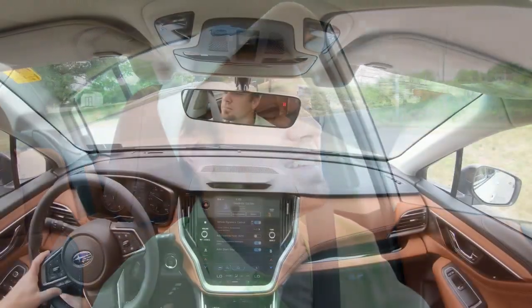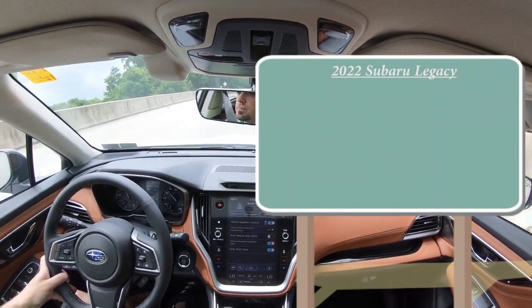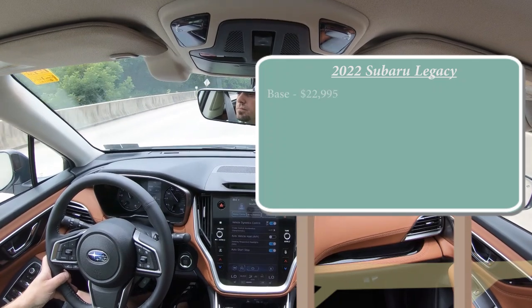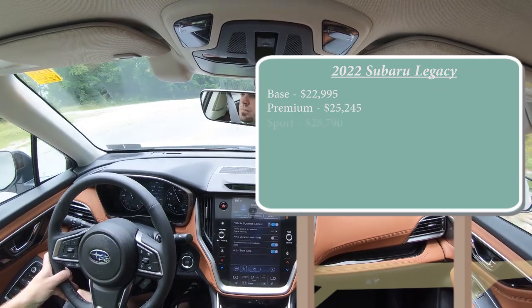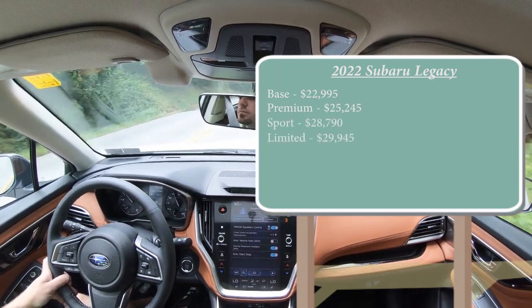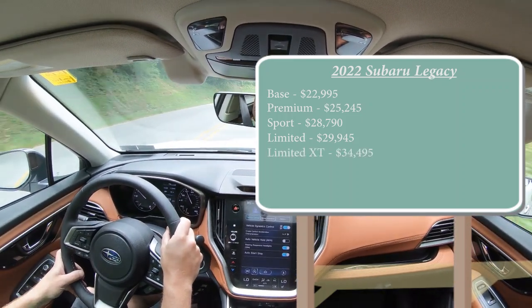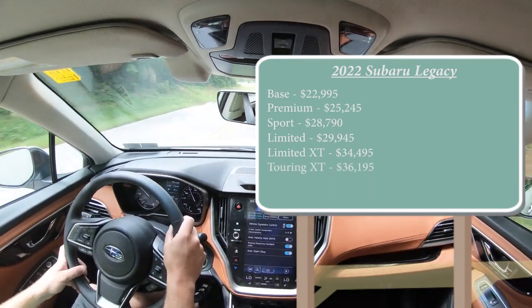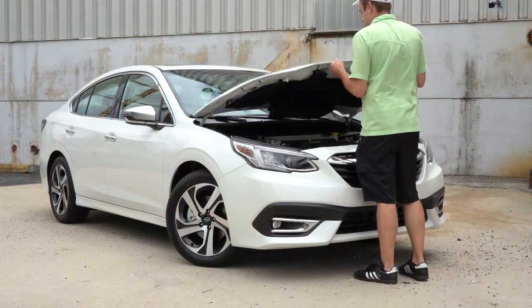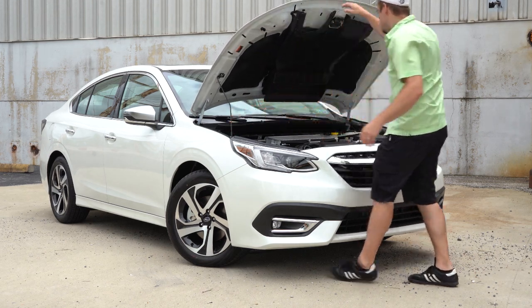Let's start with pricing. There are several different trim levels for the 2022 Legacy: the base starting at $22,995; premium for $25,245; sport for $28,790; limited for $29,945; limited XT for $34,495; and lastly the touring XT, which is the one we have today, starting at $36,195. There are two different engine configurations — one for the non-XT trims and one for the XT trim levels.